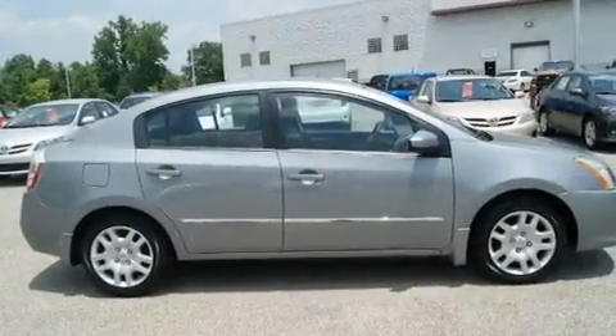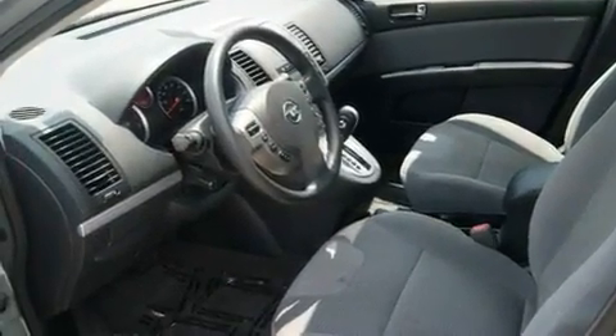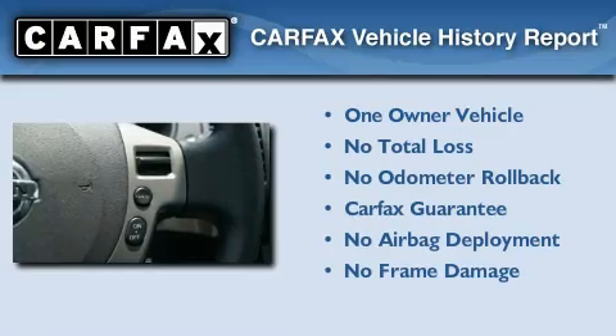With an EPA estimated rating of 30 miles per gallon on the highway, this automobile helps leave money in your pocket where you want it. This Nissan has had only one owner, and it qualifies for the Carfax buyback guarantee.